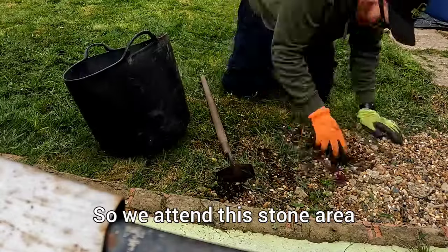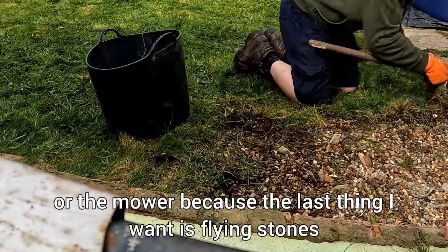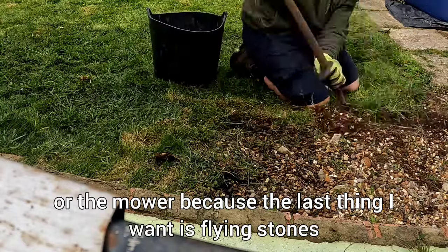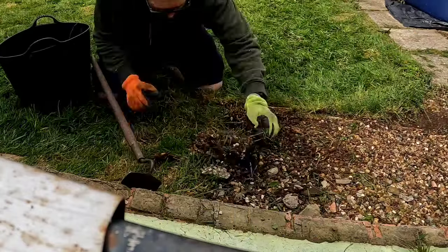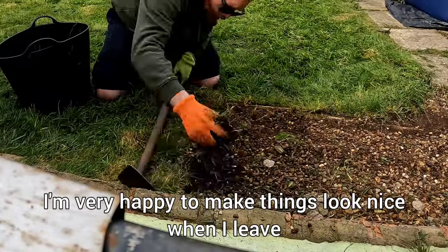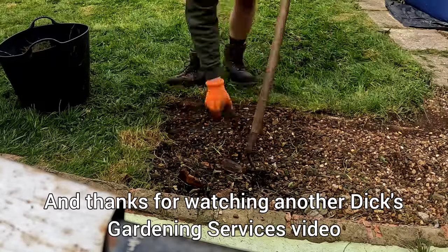So attending this stone area because I want to get it back to the curb, so I'm not running across with the strimmer or the mower — the last thing I want is flying stones. It also makes it look nicer. I'm very happy to make things look nice when I leave, and thanks for watching another Dick's Gardening Services video.